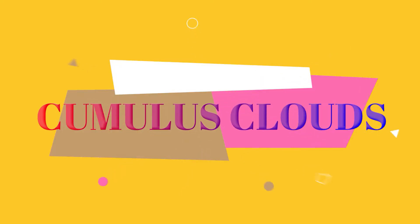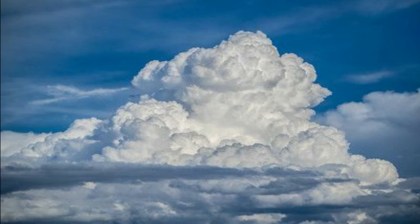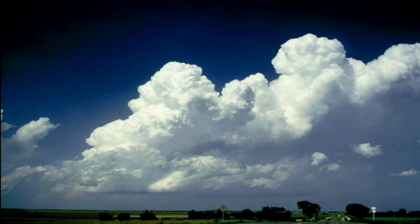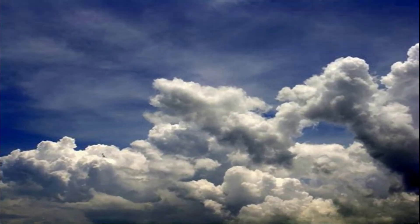Cumulus clouds are big, thick, and puffy. They look like white cotton candies. They also indicate fair weather.